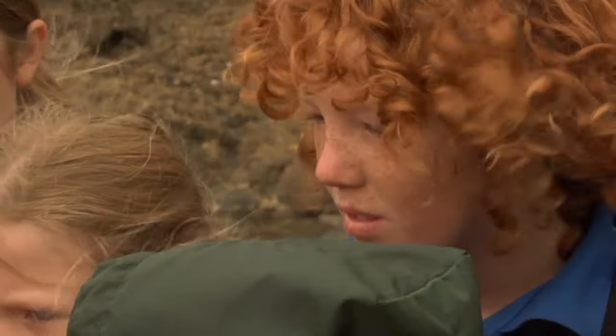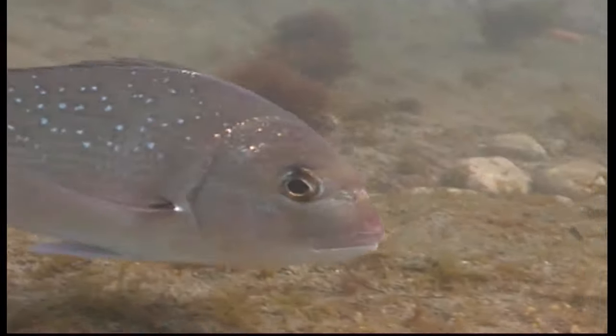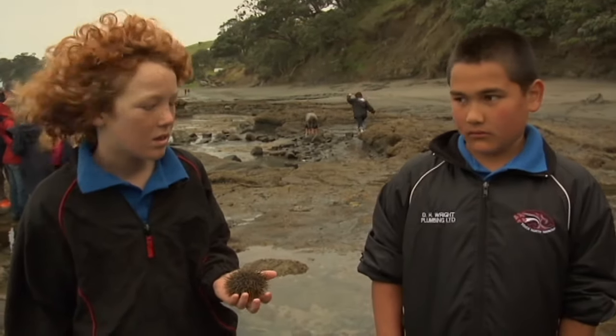They put rocks on their top so they can camouflage and fish can't find them. What sorts of things eat them? Snapper. Snapper do? Yeah. Crayfish. And sometimes people. Yeah.